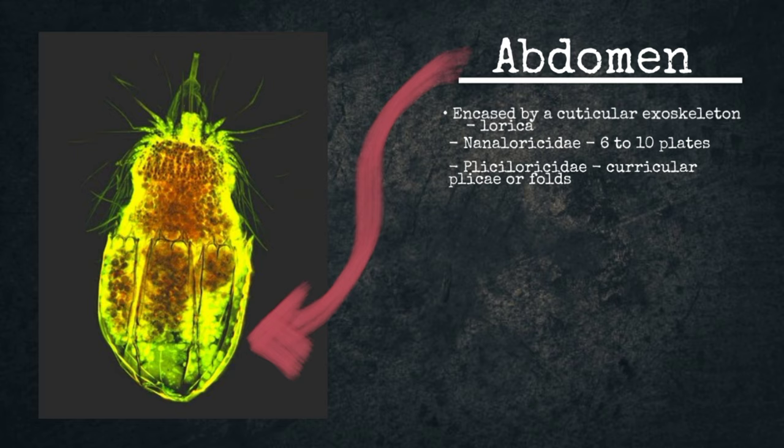The nervous system contains nerve cells held together by a large nerve cord.